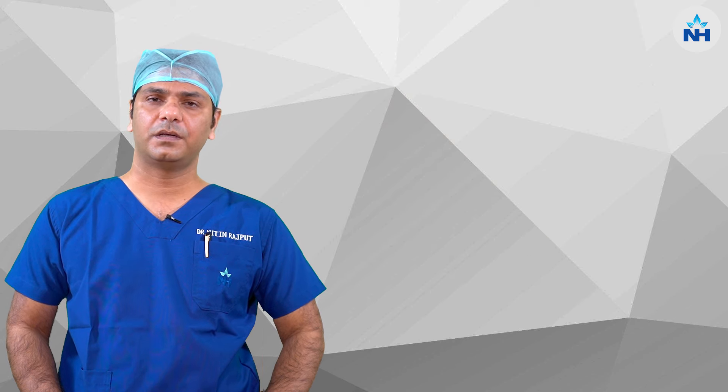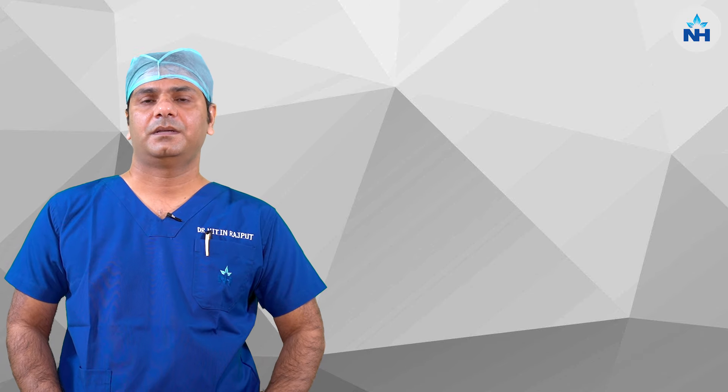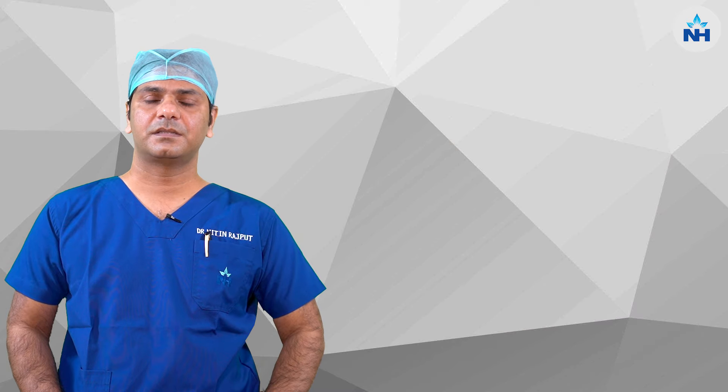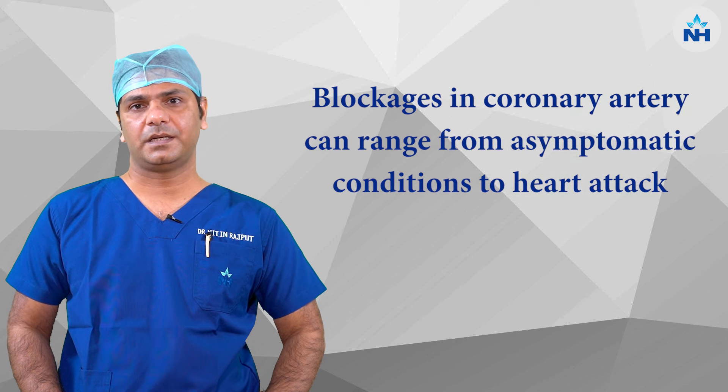As we all grow in our age, few of us can develop blockages in the coronary artery of our hearts. These blockages can result from an asymptomatic condition to a major heart attack.